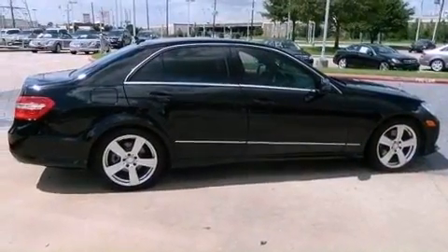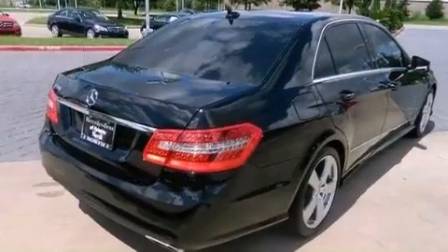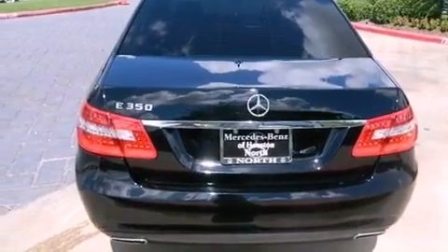Its top features include a front and rear multi-link suspension, a sunroof, a low tire pressure indicator, traction control and stability control systems, aluminum wheels, and the Pre-Safe collision mitigation system.